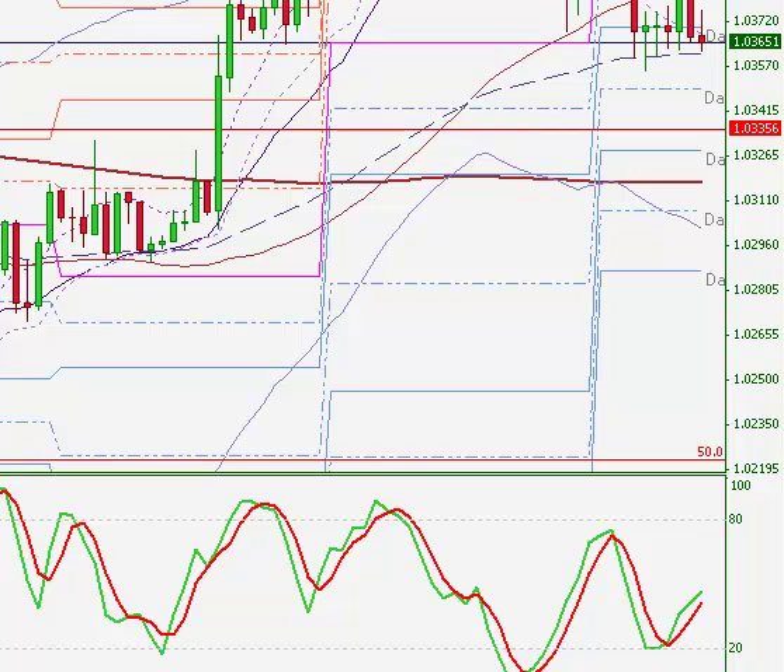When we noticed it wasn't breaking the 1.0370 level, we went ahead and took profits right around that level for a plus 37 pips. Sometimes you're not going to hold the position — at least not into the weekend — even though we had our stop and our target. So we just went ahead and took that off.